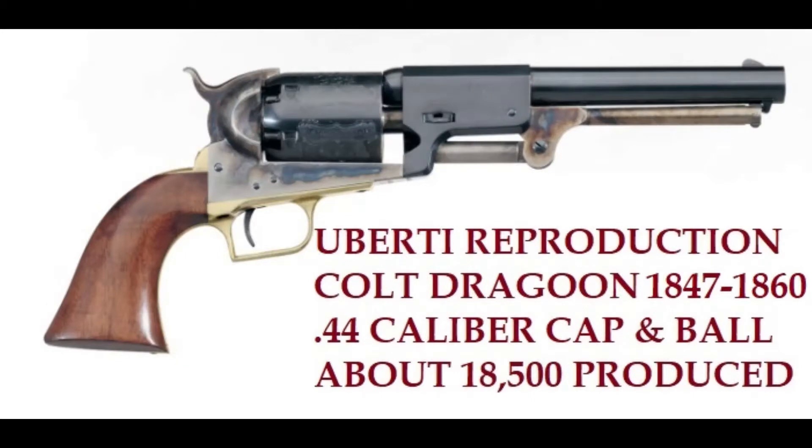Next came the Colt Dragoon, which is really an improvement on the Colt Walker. Here we have an Uberti reproduction. It's a 44 caliber cap and ball with about 18,500 produced. This was a very successful revolver for Colt and they did very well with it.